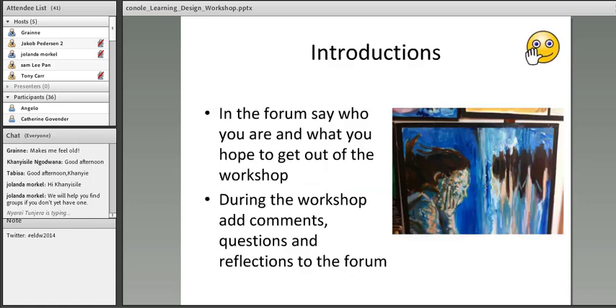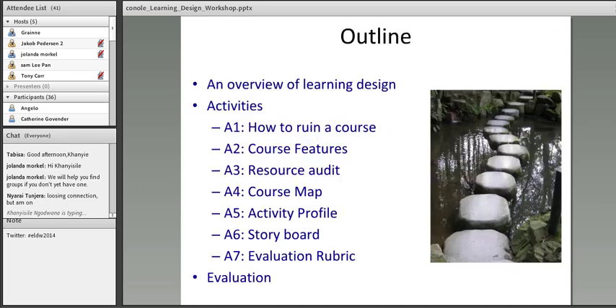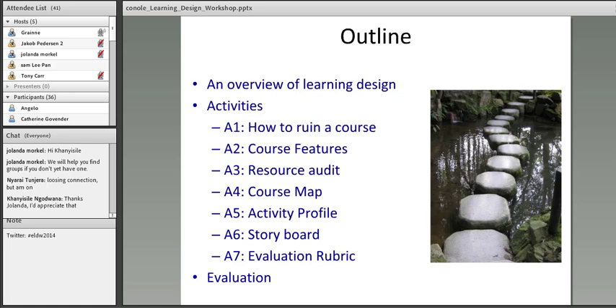Say a little bit about yourself on the forum or on the Facebook page, and add reflections as we go through. Today's session is mainly going to be an overview of the Seven Cs of Learning Design framework. There are essentially seven activities we'd like you to engage with. Hopefully we'll get a chance to do the 'How to Ruin a Course' exercise today, and we'd like you to complete the others asynchronously in your team over the coming weeks. We'll have a follow-up session on the 15th of May.